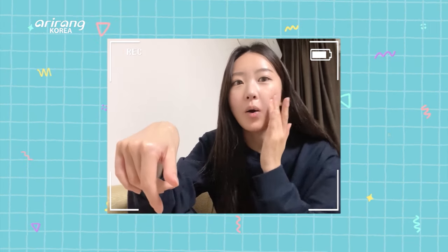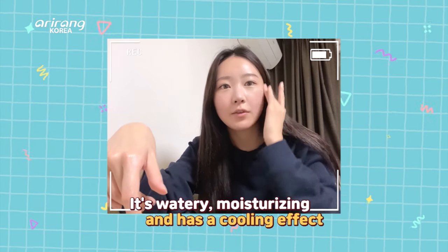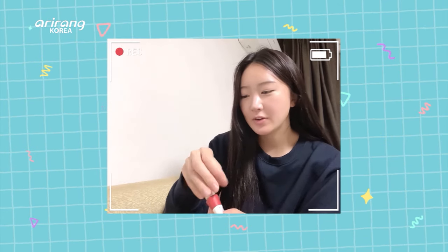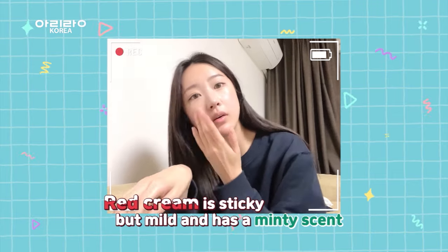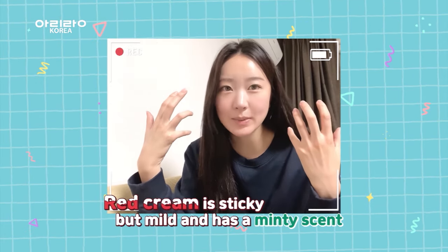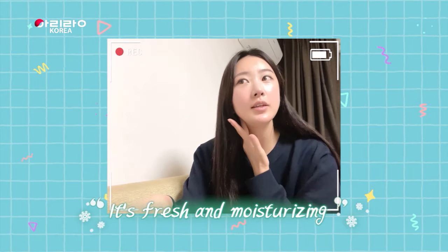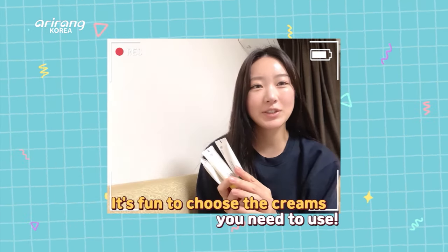Wow, it's very watery and moisturizing — I can feel it's cool and sticky mild. It has a minty smell, fresh. I like this one! It's fun to choose the ones you need.